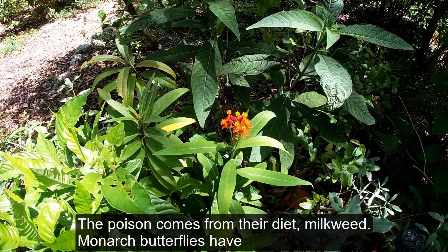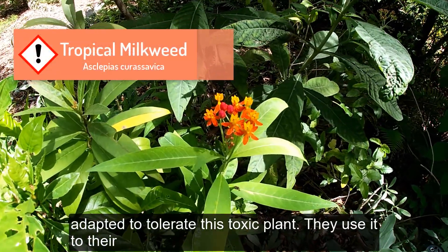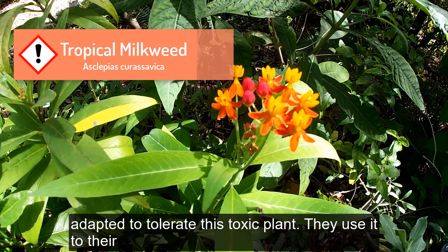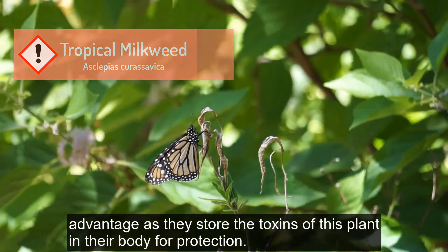The poison comes from their diet — milkweed. Monarch butterflies have adapted to tolerate this toxic plant. They use it to their advantage as they store the toxins of this plant in their body for protection.